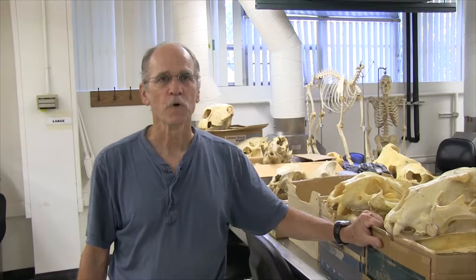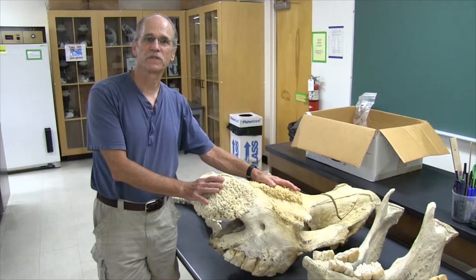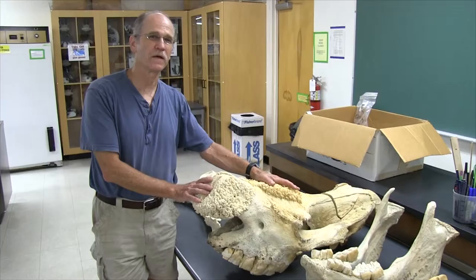One of the specimens we got shortly after the lion was this animal right here. This is a male northern white rhinoceros that was caught as an adult in the wild in 1952 and then died pretty much of old age around 1989. At the time he died, he was one of 21 in the world. There now are only about eight or nine still alive, so this is a rare privilege for us to have and for students to be able to work with.